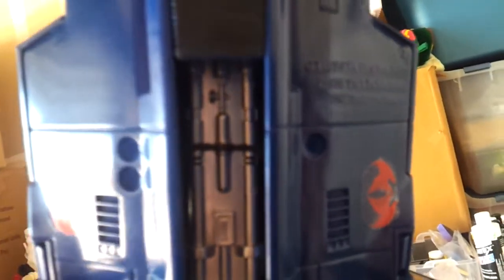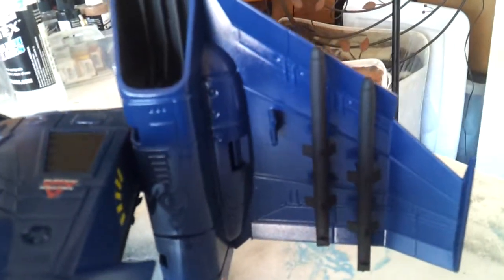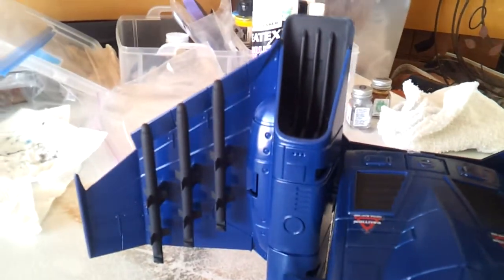A little black underneath just to give it a little dimension. The missiles I painted black. I may go ahead and repaint them just a little bit — maybe color the tips in. For the most part, I think the missiles look pretty good.